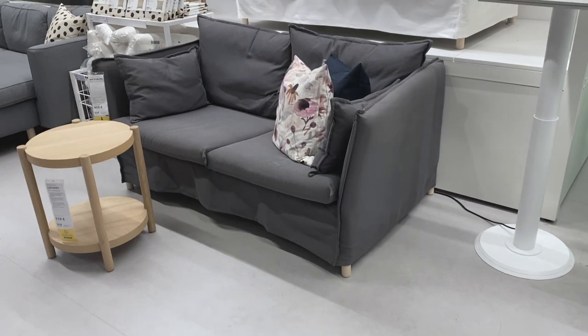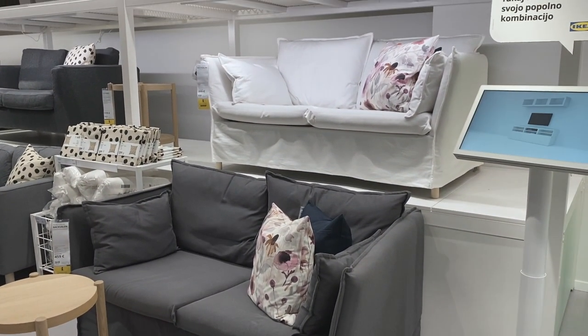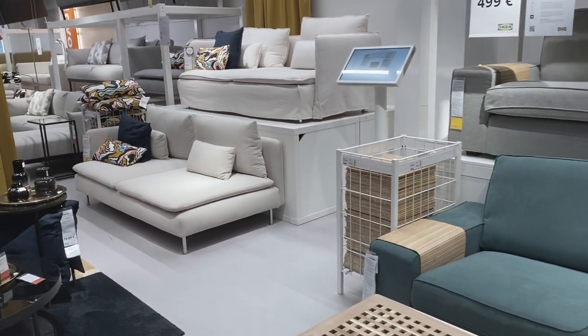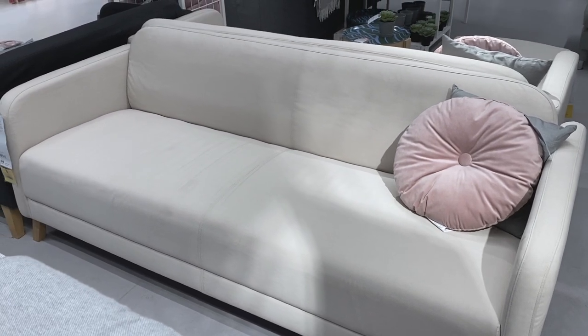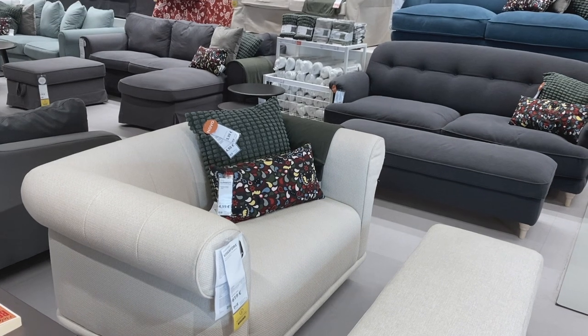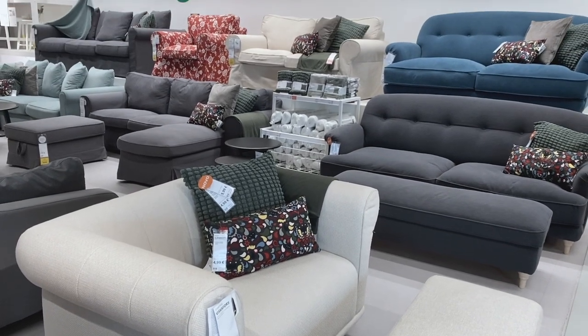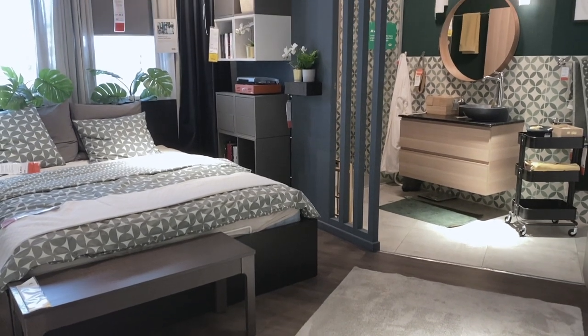We also passed the section with sofas. I was looking at these small sofas because my sister is moving out soon and we're going to have an extra room free. So I was thinking of creating a little lounge area where I can do my journaling or meditation in peace. But that's a future project — I was just looking today. I can also document that transformation if you'd like to see it, just let me know.